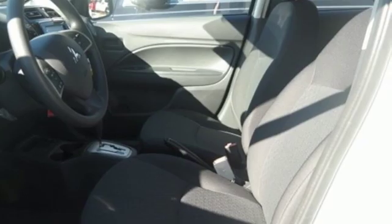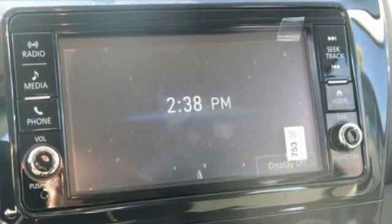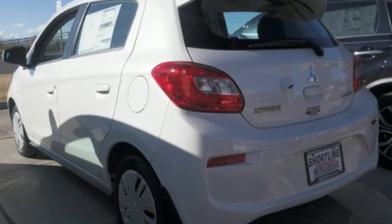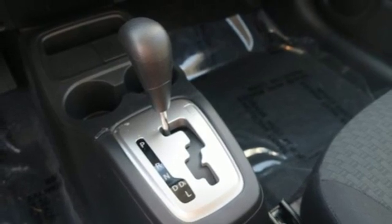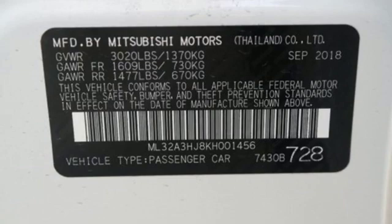Features include streaming audio, wireless phone connectivity, manual tilting steering column, power windows, air conditioning, i3 engine, rear lip spoiler, gas pressurized shocks, and external memory control. Find your own lane in this Mitsubishi.